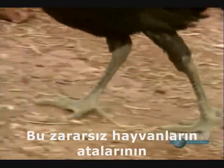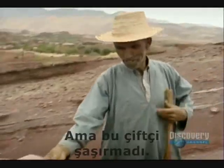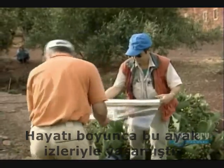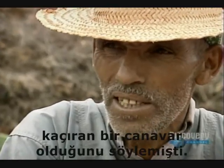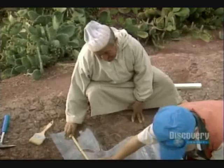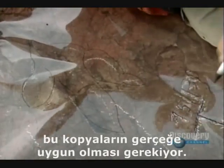It's hard to imagine the ancestors of these harmless creatures were ferocious predators. But this farmer is not surprised — he's lived with the footprints all his life. When he was little, his parents told him it was a monster that carried off children who behaved badly. Monster or not, these tracings must be exact if Mayer is to compare them with other footprints found in Europe and North America.